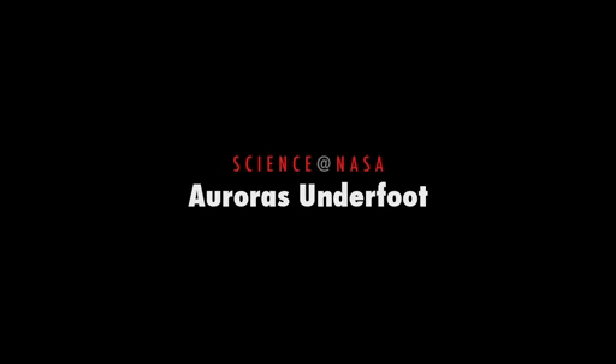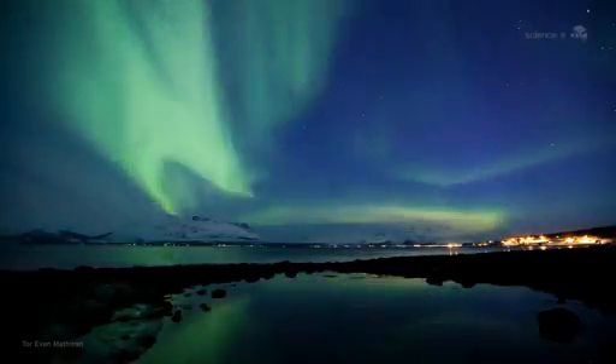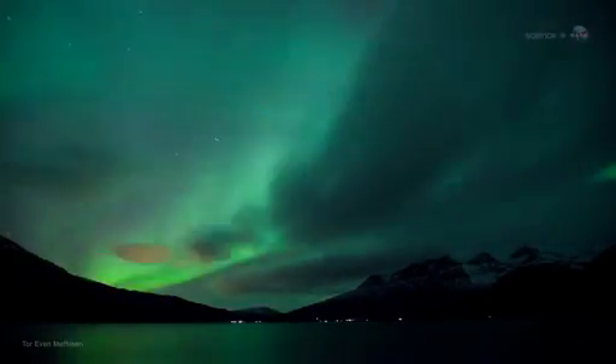Auroras Underfoot, presented by Science at NASA. Glowing green and red, shimmering hypnotically across the night sky, the Aurora Borealis is a wonder to behold. Longtime sky watchers say it is the greatest show on Earth.